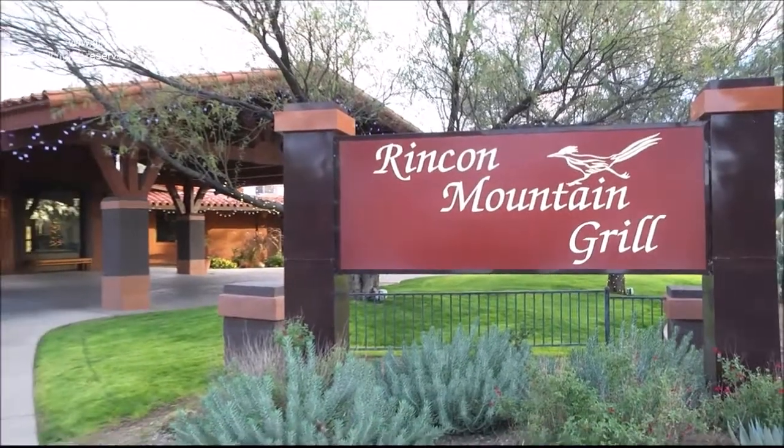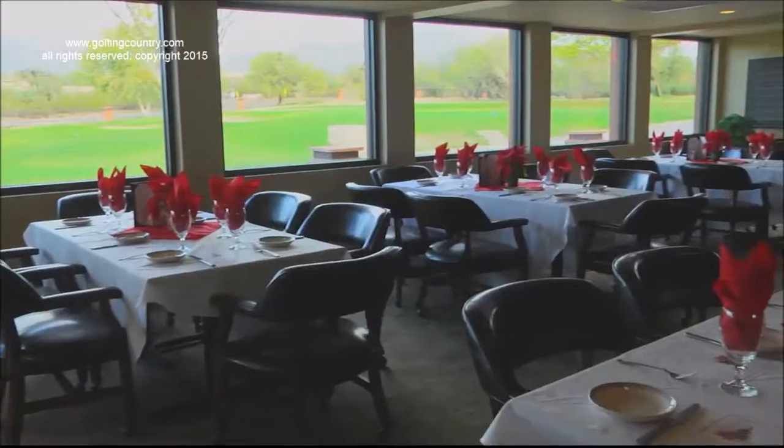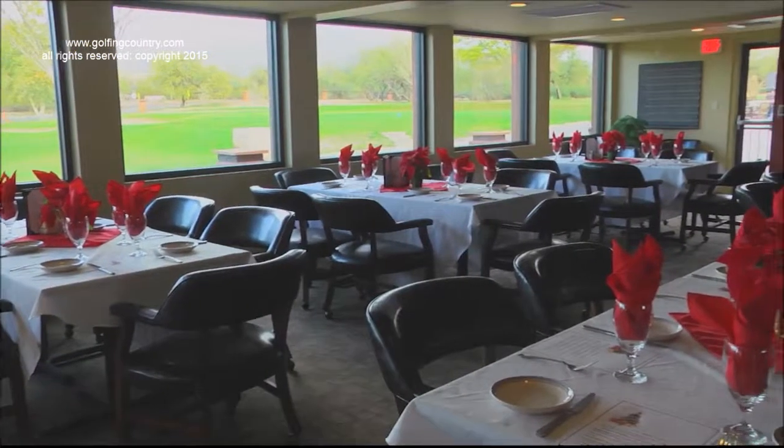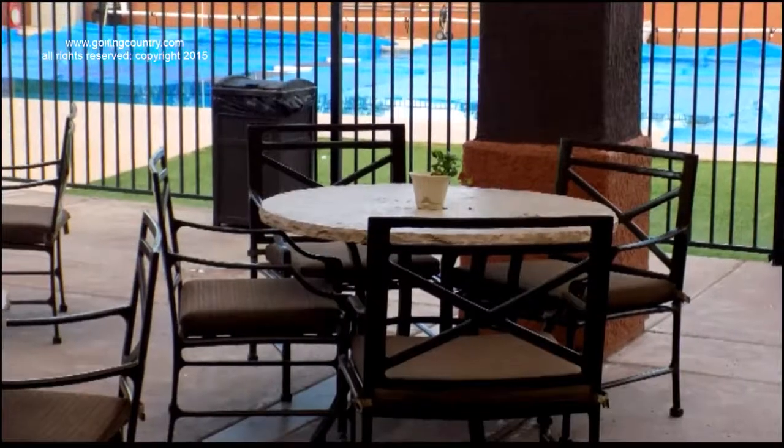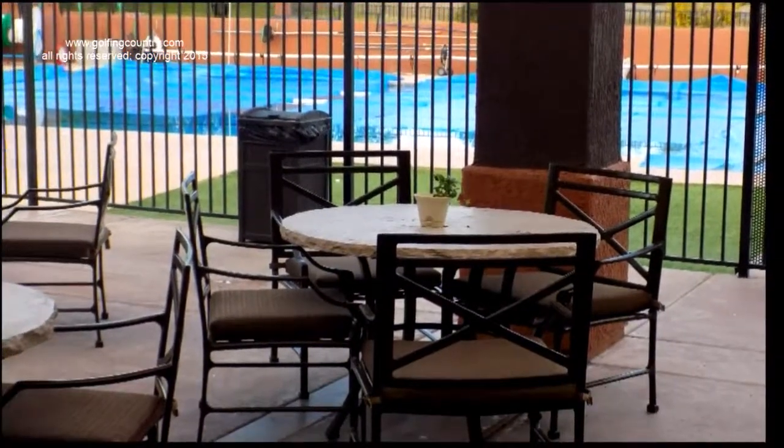This is our 18th hole, but in the background you can see the 19th hole, the Rincon Mountain Grill. It's newly renovated. We just added on a new Catalina Room with 60 extra seats. We have weekly specials, including Friday night fish fry. On Wednesday night we have a great pasta night. On Saturday night we have prime rib. We also have poolside dining and happy hour on the patio.